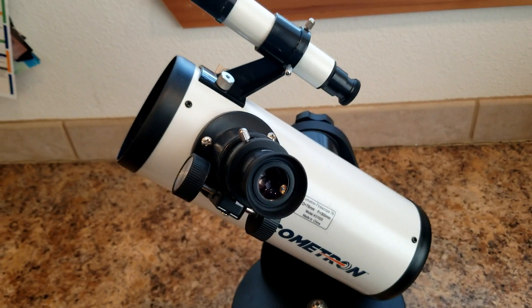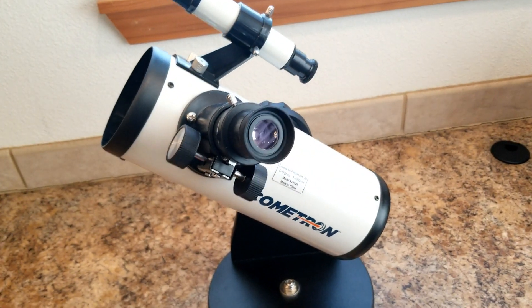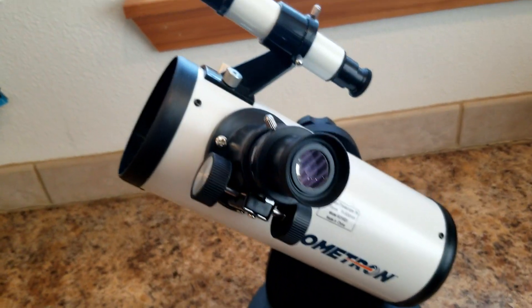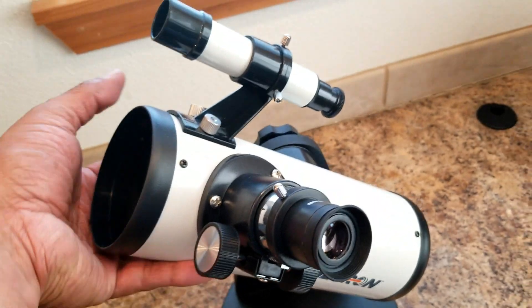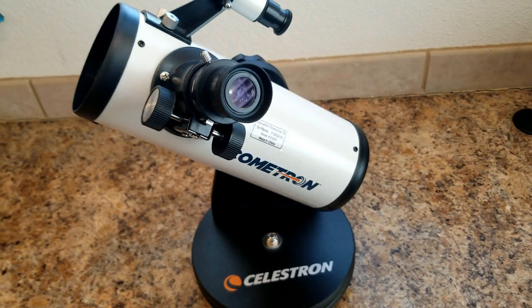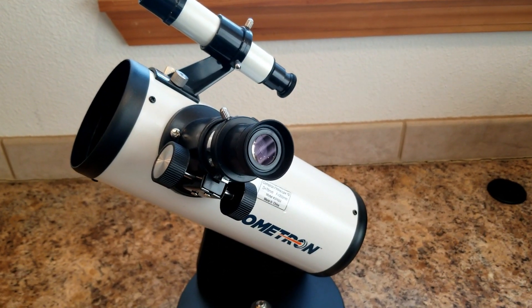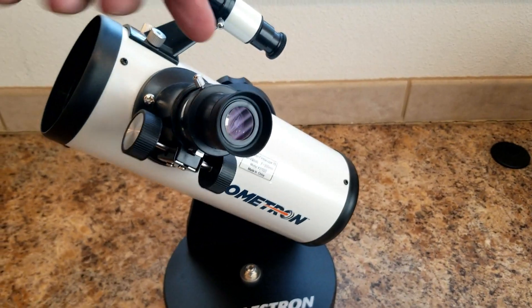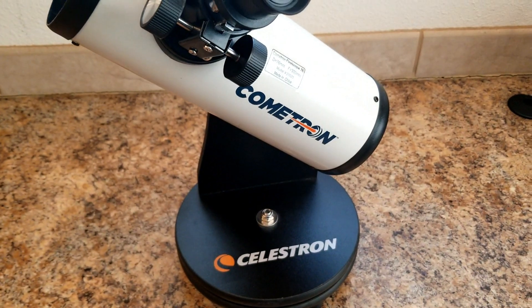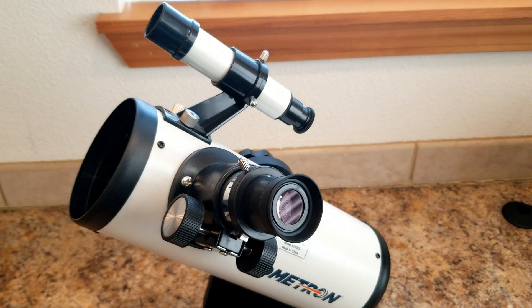It's a really small portable tabletop telescope, and hopefully I should be able to get a good view of Jupiter and its four moons with it. Tonight I will report on what I'm able to see, and hopefully I can put my cell phone up to the eyepiece and record it — but we'll see what we come up with tonight.